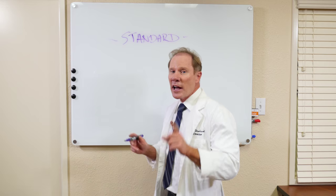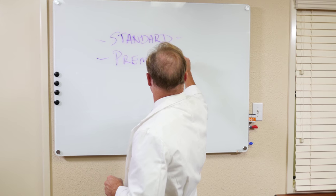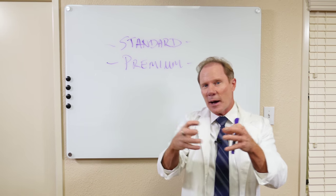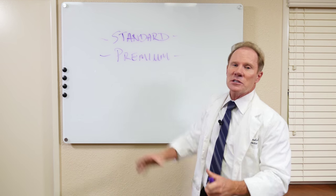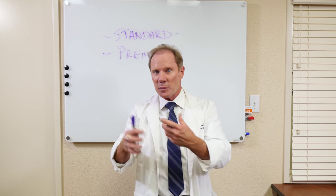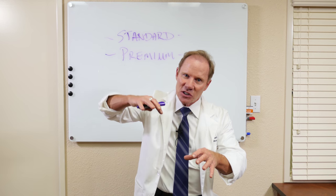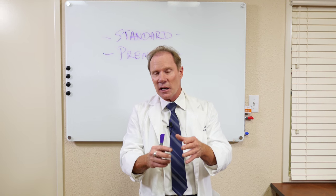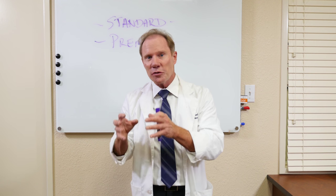Our next denture is what we call our premium denture. It uses Ivoclar teeth, a better quality tooth as far as durability and even in the depth of the characterization aesthetics than our standard. But what really separates it is the way it's processed. It uses Ivoclar's IvoCap system, which instead of a powder liquid that potentially can introduce some porosities, it's actually a capsule that is heated and injected into the denture flask. So the fit is unbelievable. Also, the density and the chances of staining and discoloration and porosities is much less than traditional flask dentures.